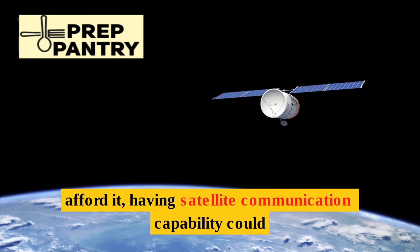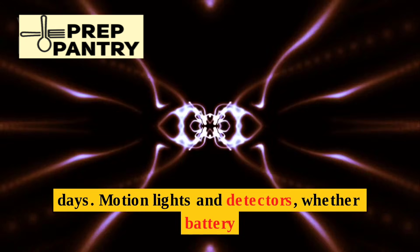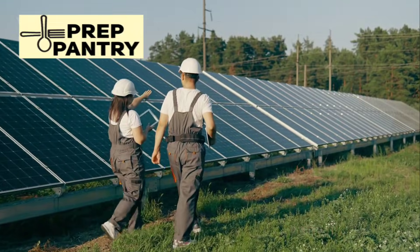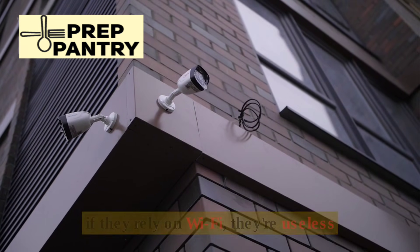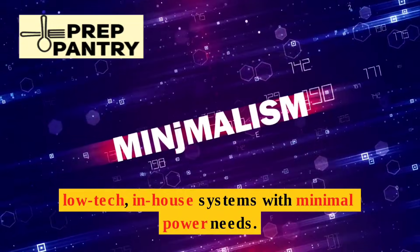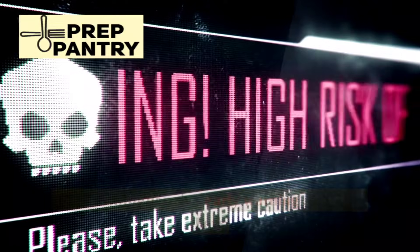Security takes on new importance when an outage stretches beyond a few days. Motion lights and detectors — whether battery or solar-powered — give you early warning of anyone approaching your property. If your security cameras rely on Wi-Fi, they're useless when the internet goes down. Opt for low-tech, in-house systems with minimal power needs. Combine motion sensors with cameras and lights for a comprehensive early warning system.